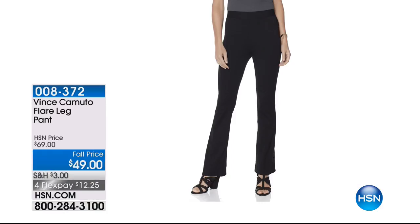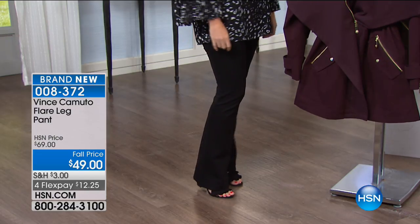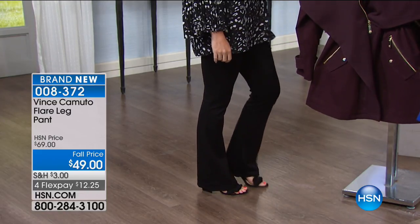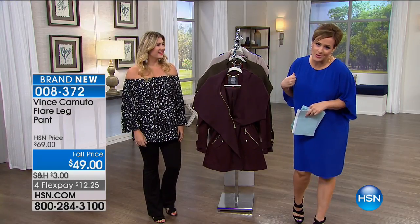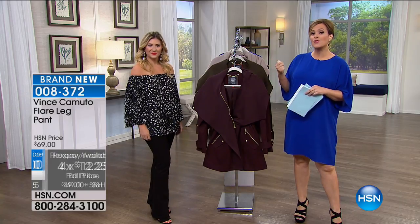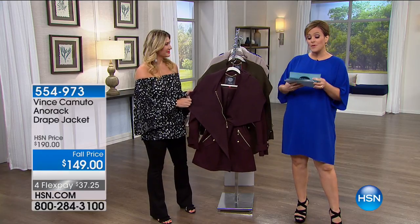Now, what Casey is wearing — these pants are a phenomenon. It's that gorgeous ponty knit in a silhouette every HSN customer loves: that slight flare that balances out the leg even if you've got a fuller thigh. It looks like a polished work slack but you've got the stretch of leggings. Extra small through 3X still available, item number 008372 — the flare leg ponty pants. We'll tell you more about those in a little bit.